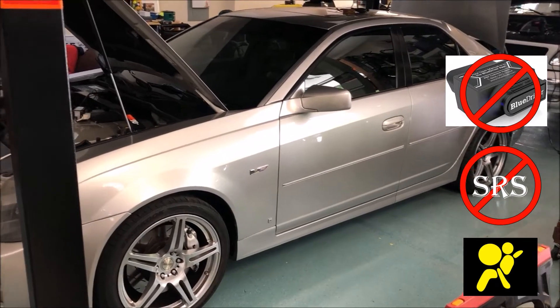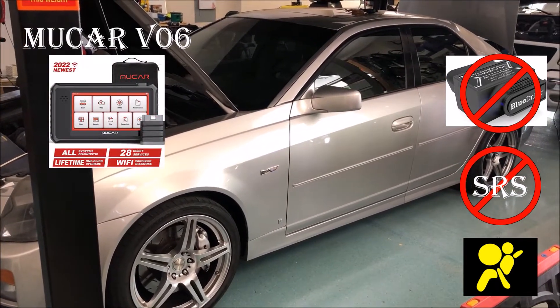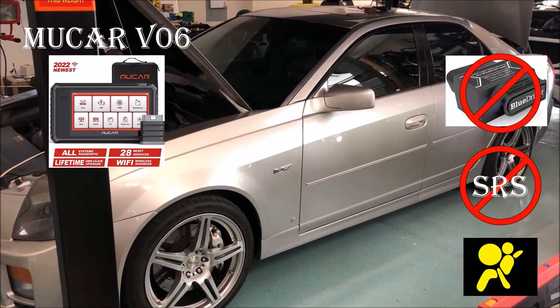I've got a new device I'm going to introduce in this video — it's a Mucar V06. I'll do a further evaluation of it later on, but I'll show you what I found out with the new device that has a little bit more extensive diagnostic capability.